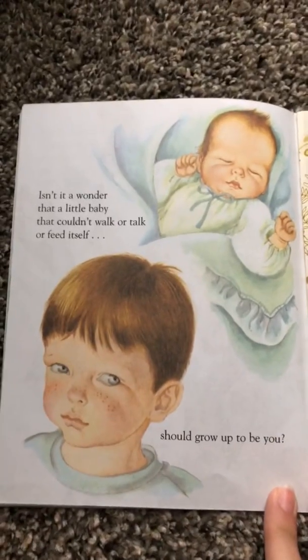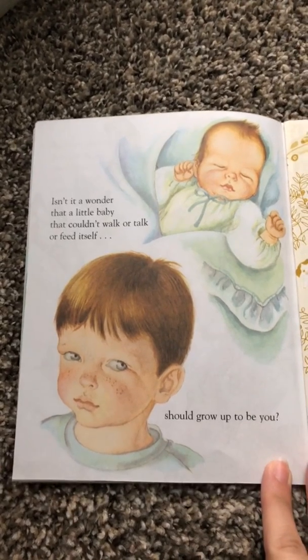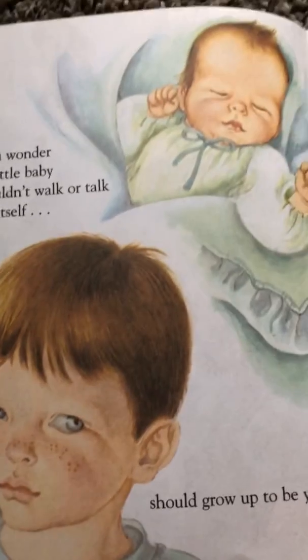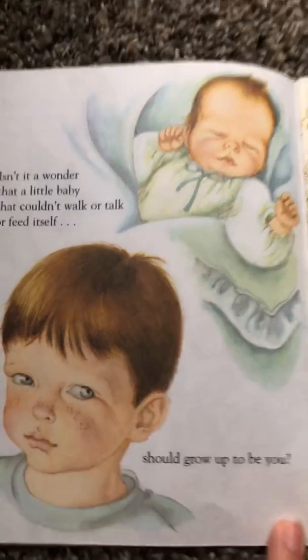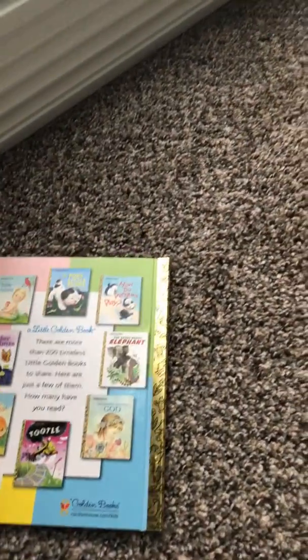Isn't it a wonder that a little baby that couldn't walk or talk or feed itself should grow up to be you? The end. I'm so glad that you all could come and share this story with me today. I hope you'll join us again next time.